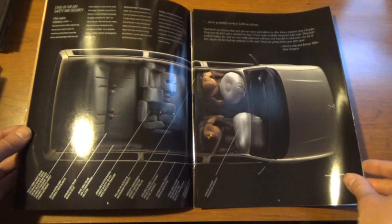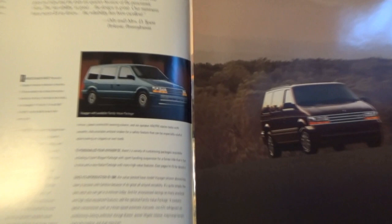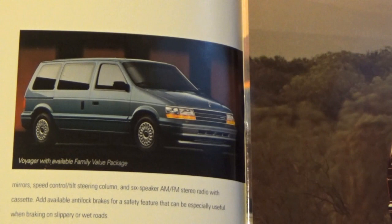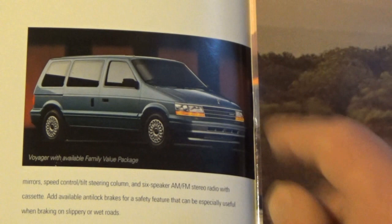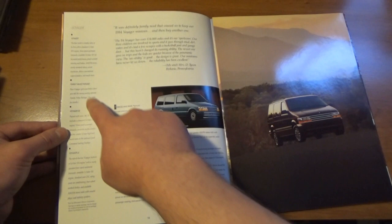I'm not gonna lie — to this day I would love to have one of these. Ours looked exactly like this one here, with the exception of the color. We had the molding on the side, we had these wheel covers — everything except the color. We had a silver '95 Voyager. This particular one says 'Family Value Package' and we'll go into that.